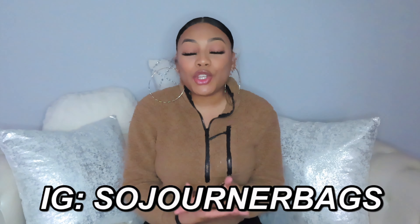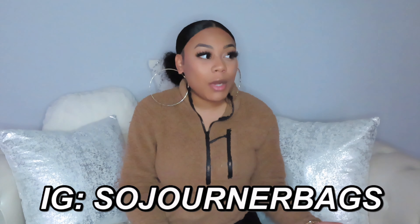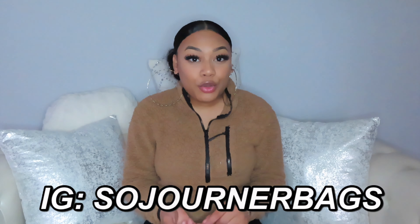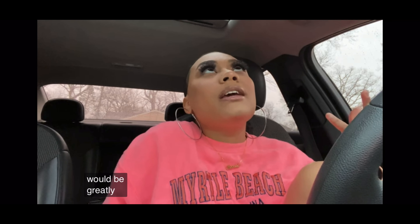Before we get into this video, I just want to give a special shout out to the company Sojourner for sponsoring this video. This is my first ever sponsorship and I'm really excited. I was talking about how I want to start doing sponsorships on YouTube and Instagram and becoming an influencer, so I'm really tongue-twisted right now, but y'all get what I'm trying to say.